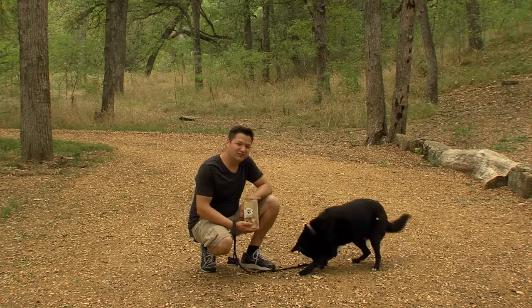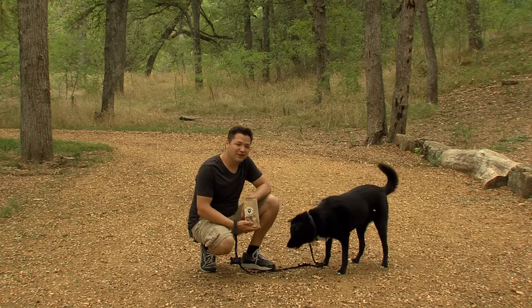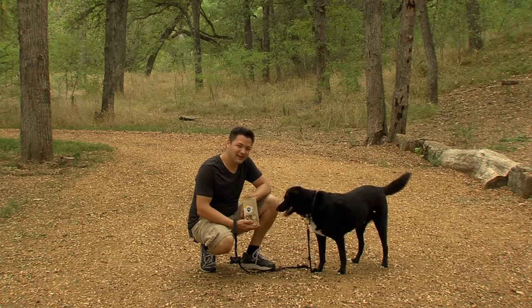It's fun to teach our dogs tricks, and a great way is with treats. We find a dog bakery in Frisco that's making organic dog treats that are really healthy for your dog. Let's check them out.